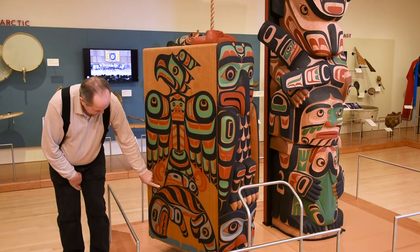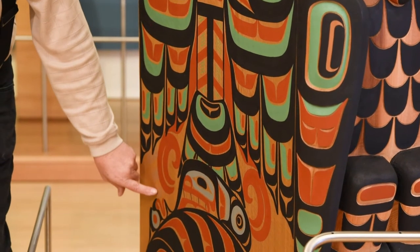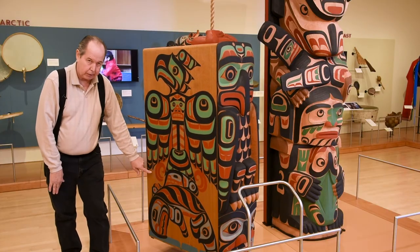This little wild woman face here is the blowhole of the whale, and the spray is shown coming out of the wild woman's mouth as this dashing spray.